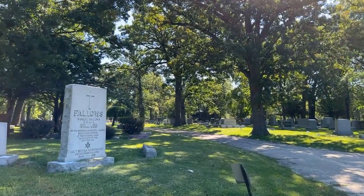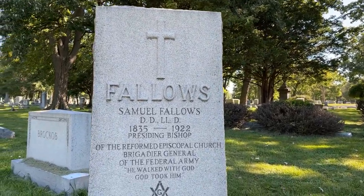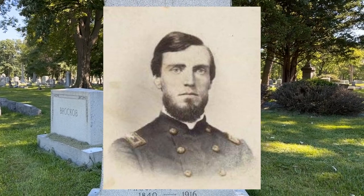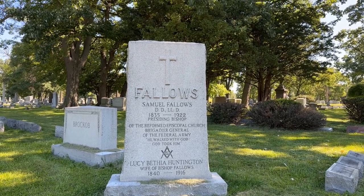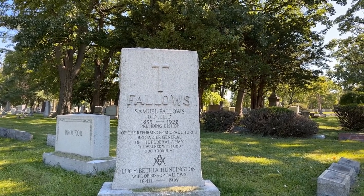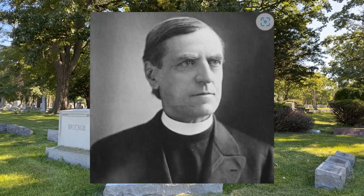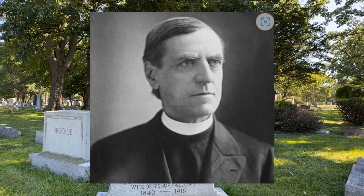We're coming up to the grave of Samuel Follows. Interesting story — he was a Brigadier General of the Federal Army and an Episcopal Church figure. He entered the Civil War as chaplain of the 32nd Wisconsin Voluntary Infantry but abandoned his religious capacity to command troops in combat. He became Lieutenant Colonel of the 40th Wisconsin Infantry, then Colonel of the 49th Wisconsin Infantry, and then Brigadier General. After the war, he returned to his religious vocation and became a bishop. What an interesting life he led.